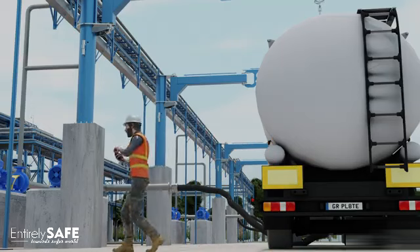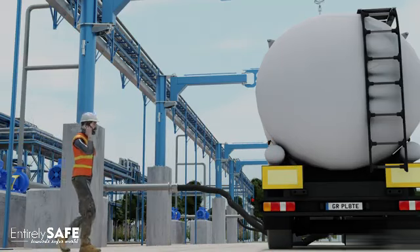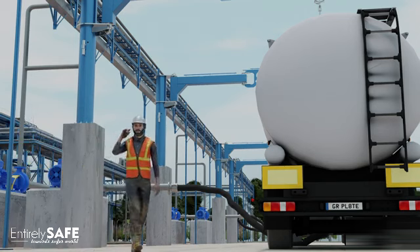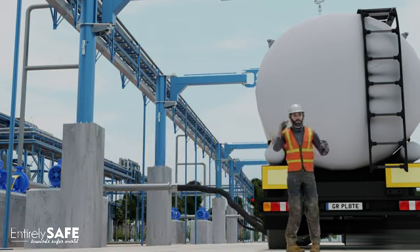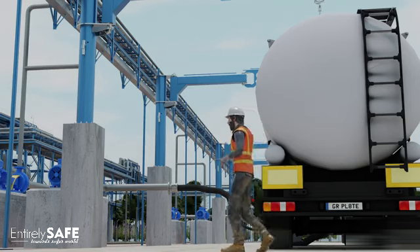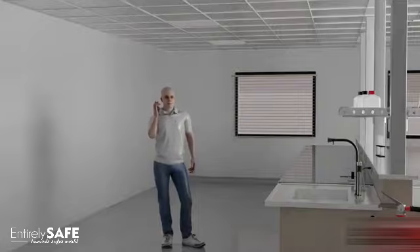Alright, we're ready to start unloading the tanker. Let's begin the transfer. Control room, this is Spencer, field operator. Please turn on the unloading pump to begin the transfer. Over. Control room speaking. Unloading pump on. Over.